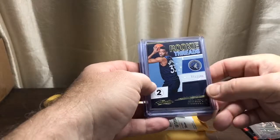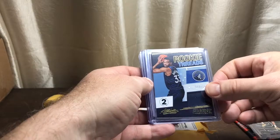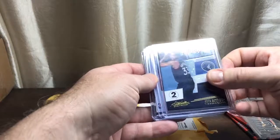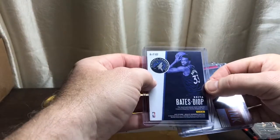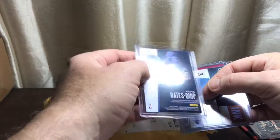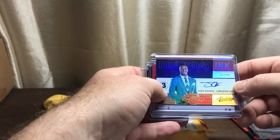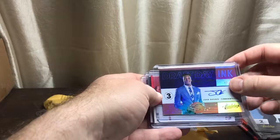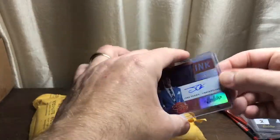We got a Rookie Threads numbered out of 149 — Bate Steel, level two. Not sure what that means, but probably like the other ones: level one is common, level two is a little bit more rare, and level three is a little bit even more rare. Draft Day Ink — Josh Okogi, nine out of ten. How about that! It's a pretty good card there.